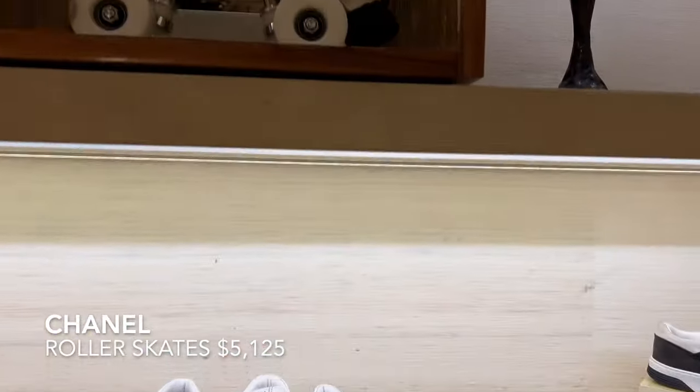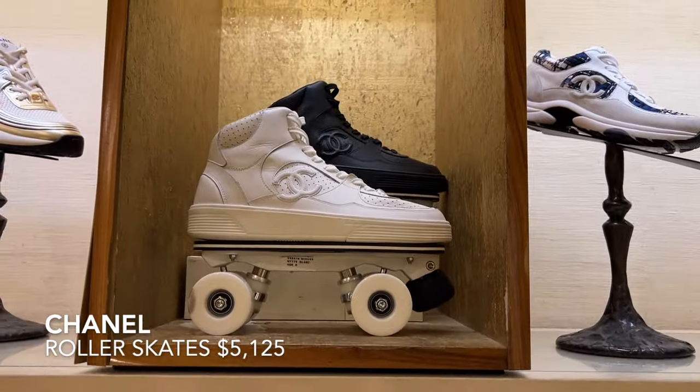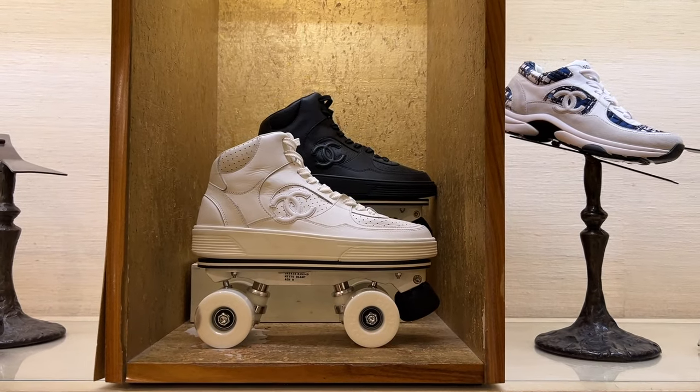This isn't the most practical Chanel footwear, but I had to include these in this video — check out these incredible Chanel roller skates.